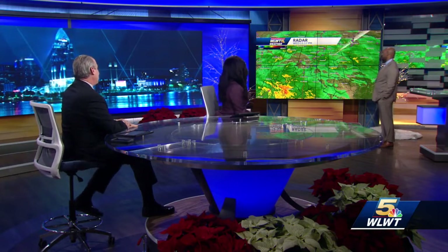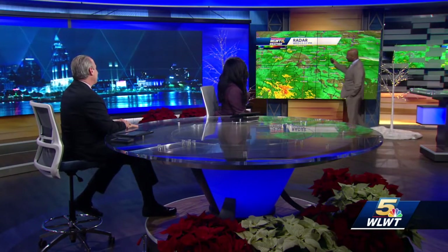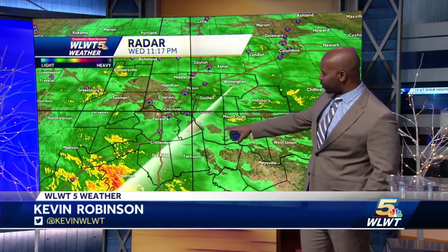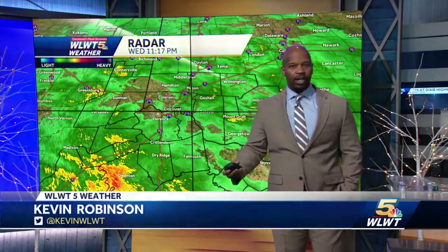He's been a very busy man. When you pull the radar up it looks like a Christmas tree — it's got the greens, a little yellow, a little red, some orange, all the lights on it. Fortunately, even the heavier, brighter colors — the oranges, reds, and yellows — they're not representing any thunderstorm activity like they had across the deep south today.